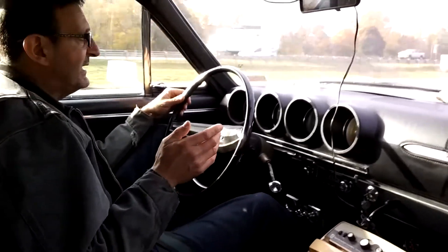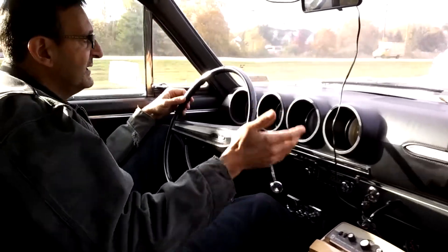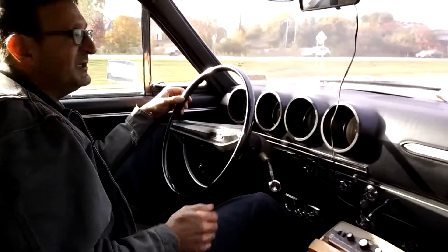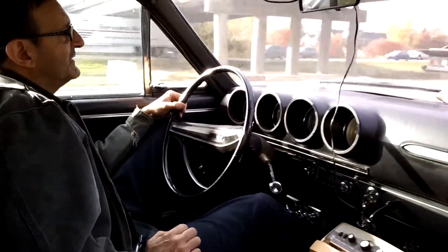Brakes, manual steering, manual shift transmission, column shift, 3-speed. And it's got a certain feel.